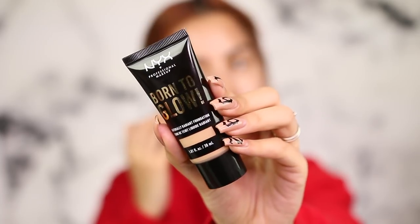Right now the only thing on my face is soap in my brows. I'm going to use the coordinating Born to Glow foundation in Buff, which retails for $10 and has 45 different shades. I was a pretty big fan of this foundation — I reviewed it before and it got my stamp of approval. I was looking up the differences between this new concealer and the foundation.